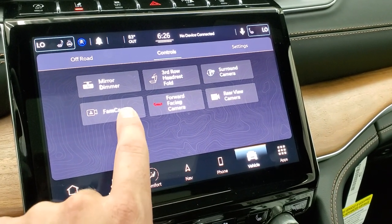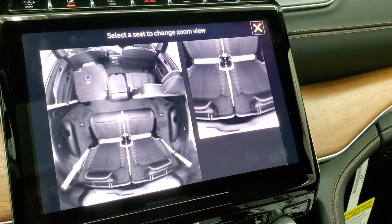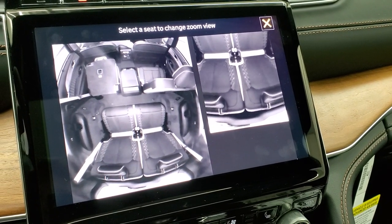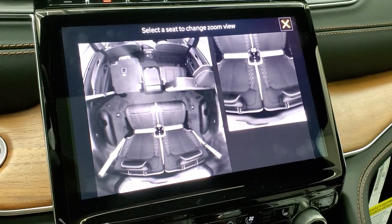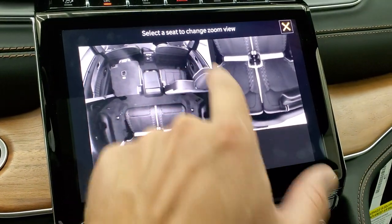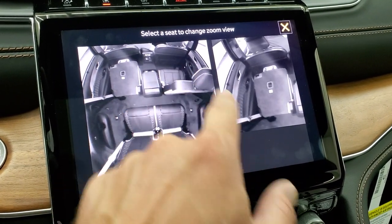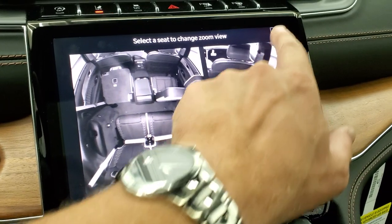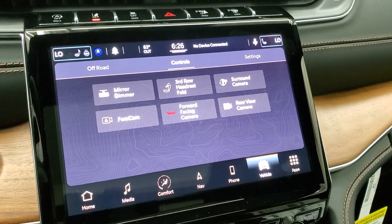The last thing I want to show you is the FamCam, which is really cool. Say you've got kids fighting or not behaving and you want to see who's doing it — well, maybe it's the guys in the third row. You can check the second row too. You can zoom in on each individual seat, as you can see on the screen. Just a lot of really neat stuff you can do with this radio.